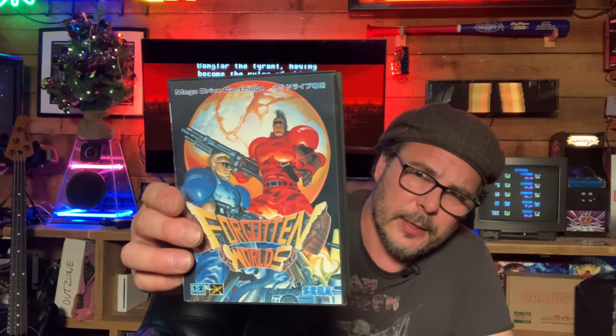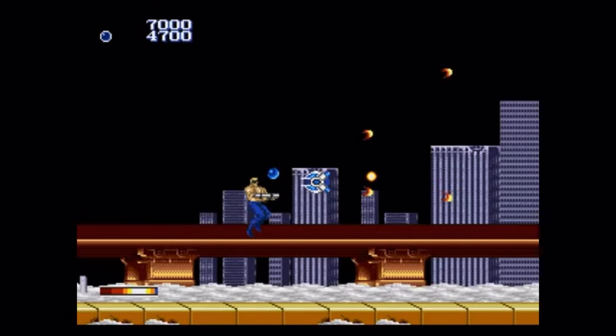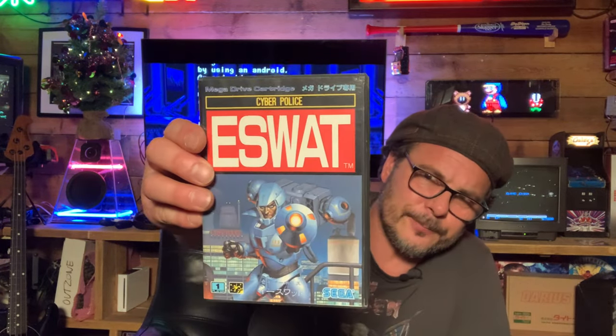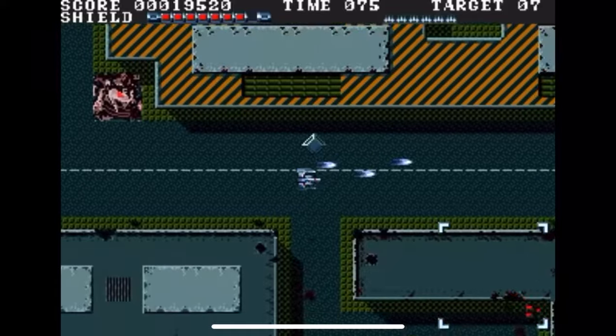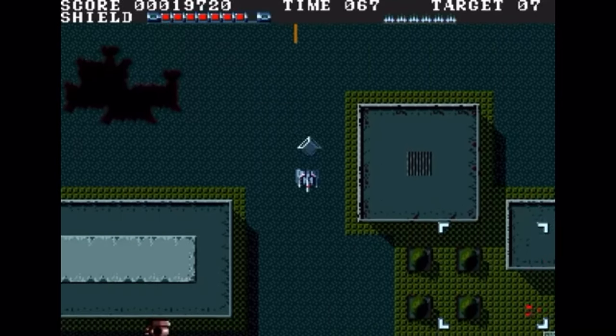Forgotten Worlds is a great arcade conversion — in the arcade it had rotary sticks, which we don't have on the Mega Drive, so it doesn't play as well, but graphically it's excellent with a great soundtrack. There's also Cyber Police e-swap, which I think is a run-and-gun, right up my street. Then Granada X — a very good top-down strategic tank shooter; you can't just rush in, you take your time taking out other tanks. Look at the box art on that — superb.